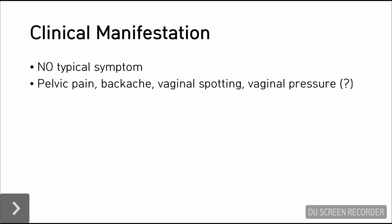Unfortunately, the patient might not have typical symptoms in the case of cervical insufficiency. Rather, the patient may present with vague symptoms including pelvic pain, backache, vaginal spotting including discharge or bleeding, and sometimes vaginal pressure — which I think refers to a feeling of the baby being heavy and going downward because the cervix cannot support the baby.